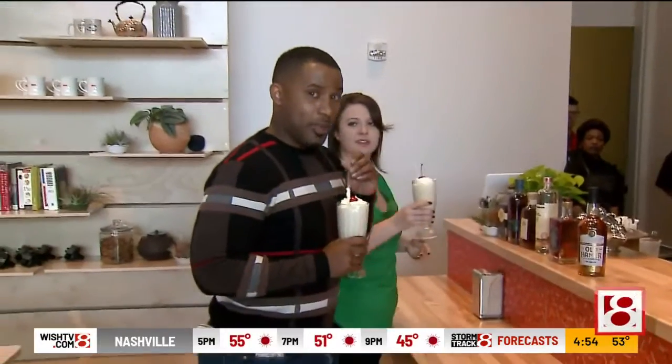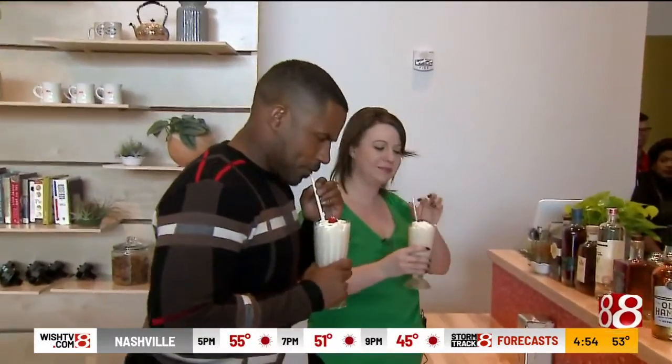Come check out the Pop-Up Pie Exhibit. I'm going to finish this up — it's about to get messy. Look for more information on our website, wishtv.com.